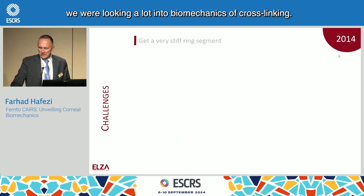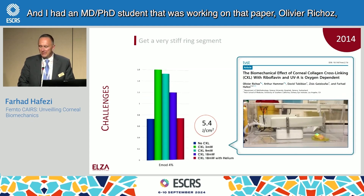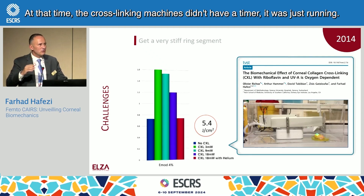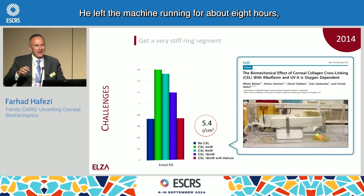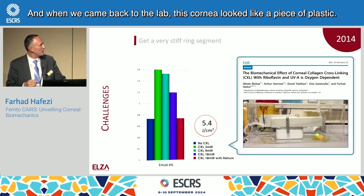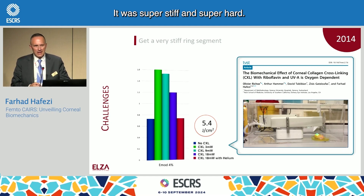Going back 10 years, we were looking a lot into biomechanics of cross-linking. I had an MD-PhD student, Olivier Richo, working on that paper. One morning he accidentally left the lab — at that time, cross-linking machines didn't have a timer, it was just running. He left the machine running for about eight hours, delivering 60 joule to a cornea. When we came back to the lab, this cornea looked like a piece of plastic. It was super stiff and super hard.